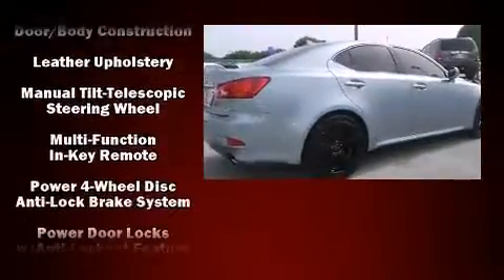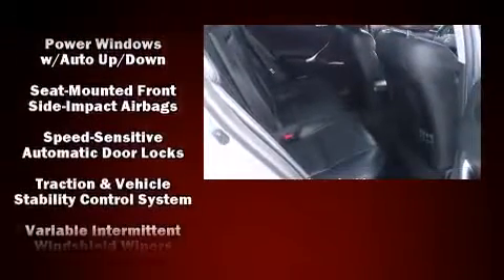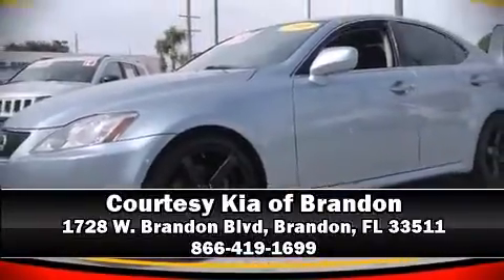It also arrives with a Carfax history report, providing you peace of mind with detailed information. We have a skilled and knowledgeable sales staff with many years of experience satisfying our customers' needs. Call now to schedule a test drive.